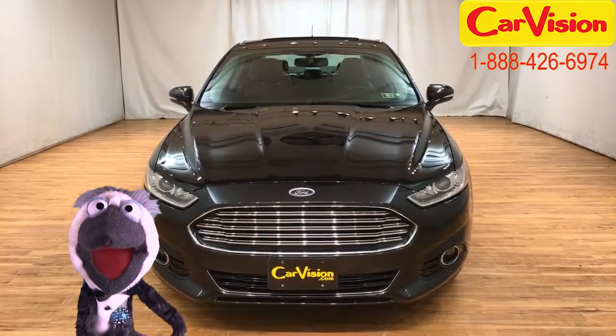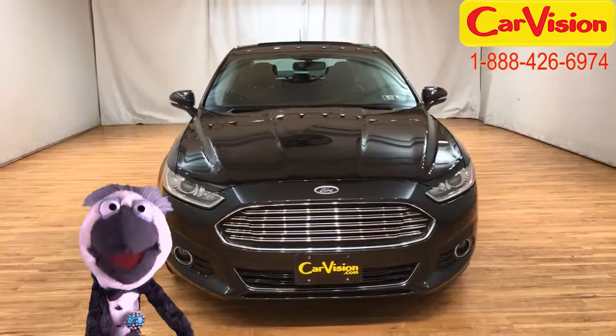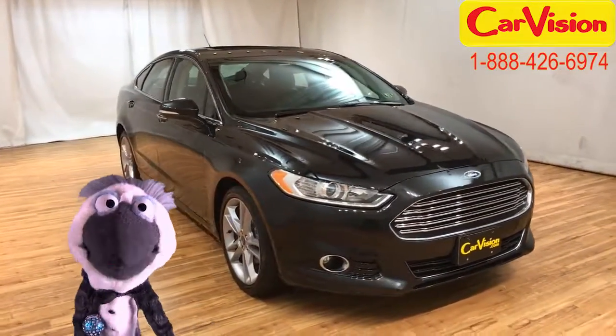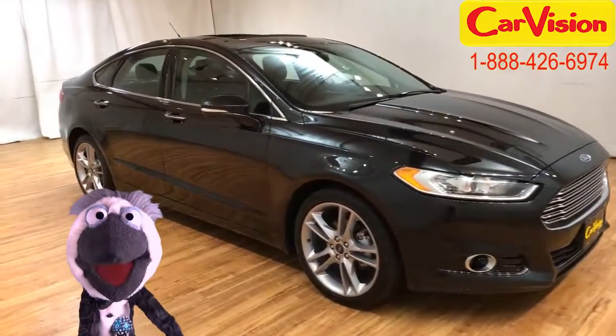Oh, hey there, pally. It's me, Paulie Glacier here for CarVision.com. You all know that image is everything, right? And me, I like to look good.